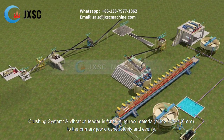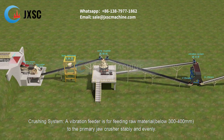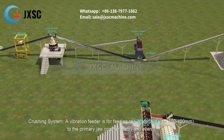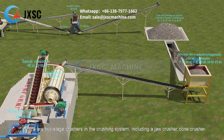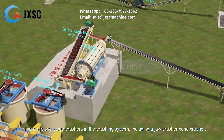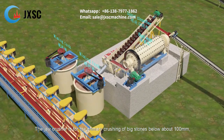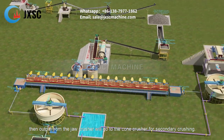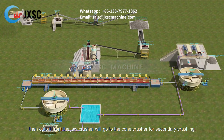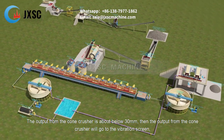In the crushing system, a vibration feeder feeds raw material below 300–400 mm to the primary jaw crusher stably and evenly. There are two-stage crushers: a jaw crusher and a cone crusher. The jaw crusher handles primary crushing of big stones to below about 100 mm, then output goes to the cone crusher for secondary crushing to below 30 mm.